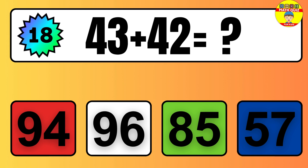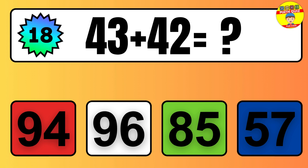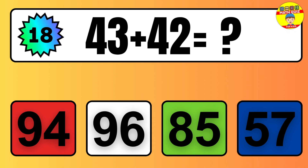Let's count it. One, two, three, four, five, six, seven, eight, nine, 10, 11.